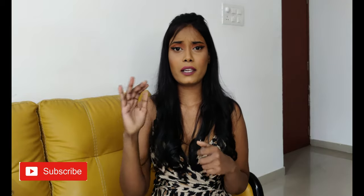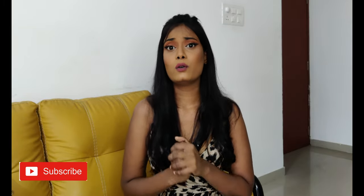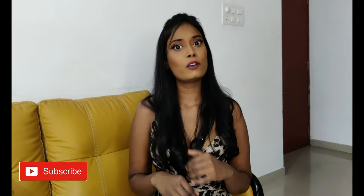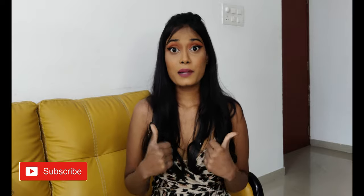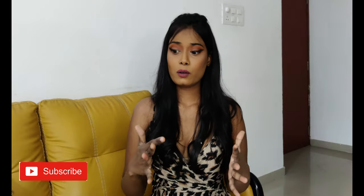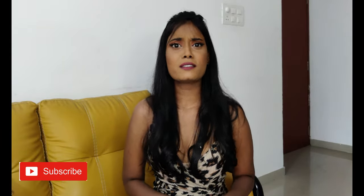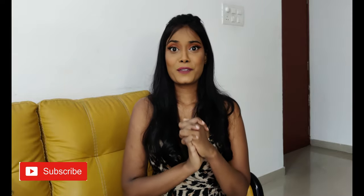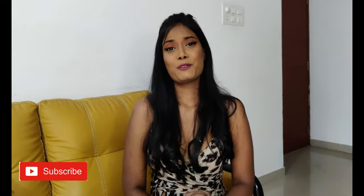So yes guys, that is all. I hope you enjoyed this video. I will link every single thing in the description down below. If you have any questions or video ideas, let me know in the comments down below. If you are new to my channel, please subscribe and give this video a thumbs up. I will see you guys very soon in the next video. Thank you so much for watching. Bye.